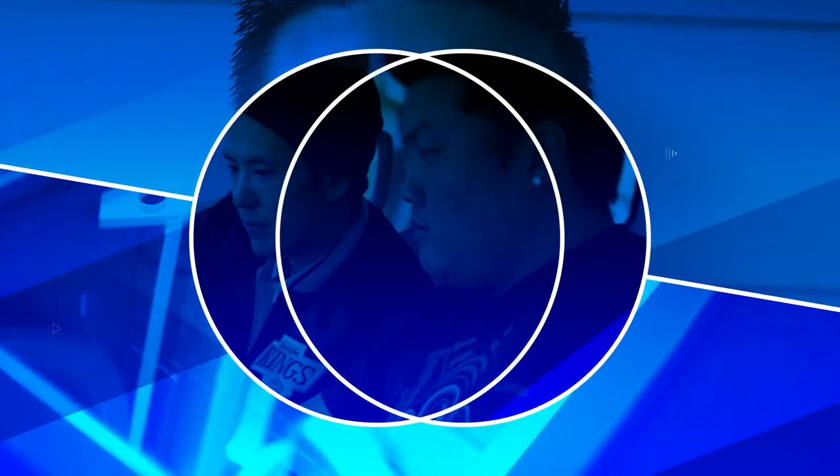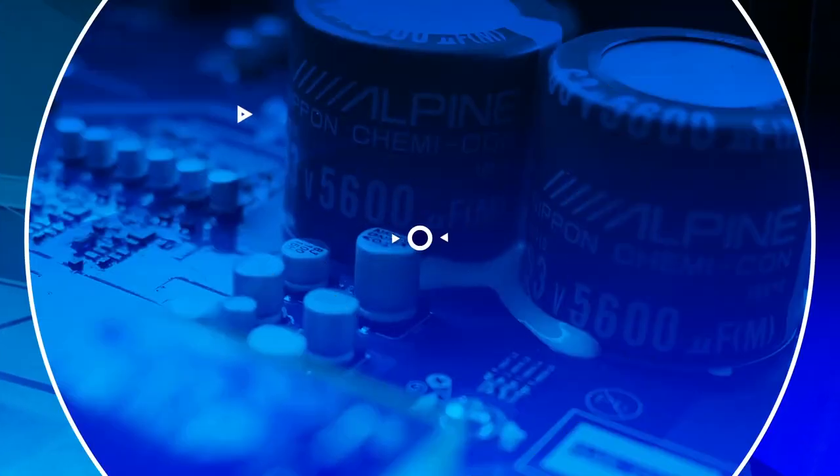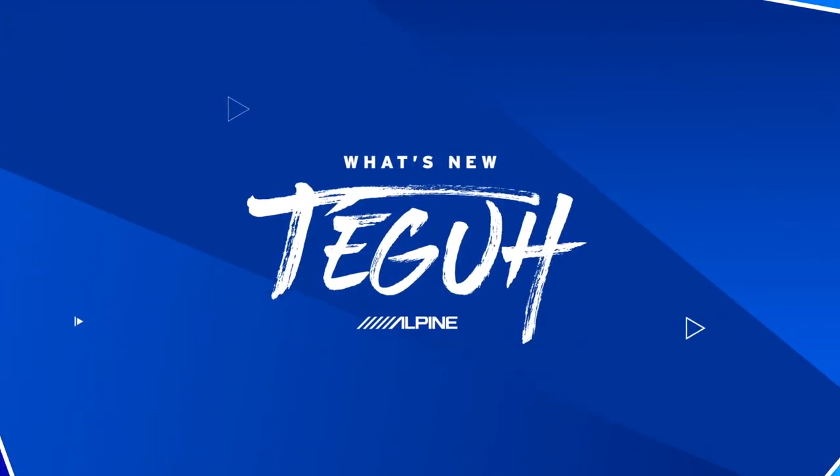Let's take a look at what makes the R subwoofer so iconic, and for old times' sake, take this bad boy out for a spin. Type R, man — a brand that brings back some memories for me.